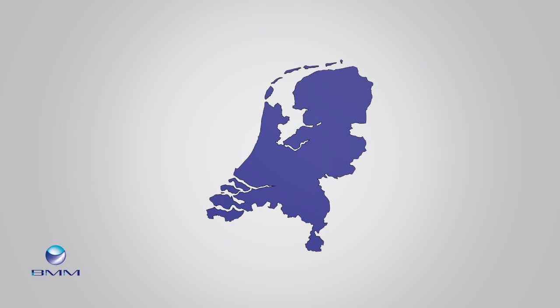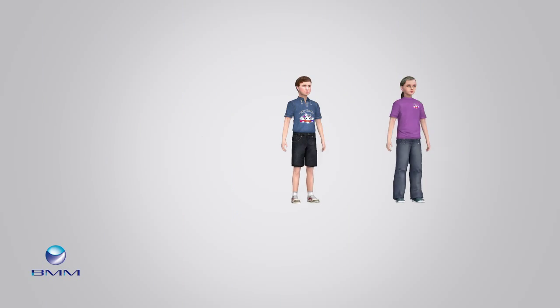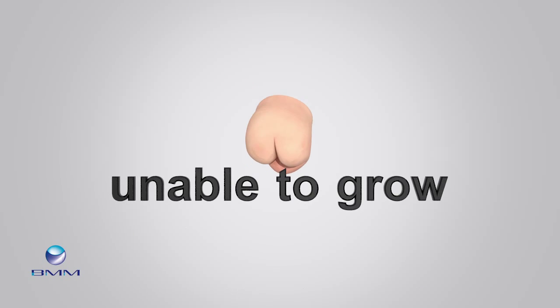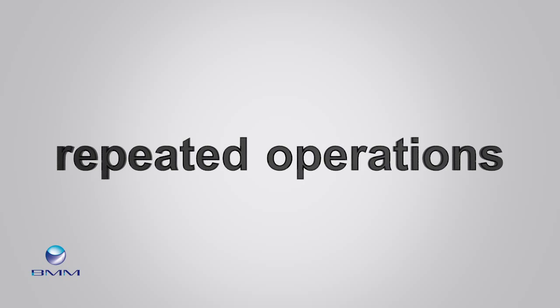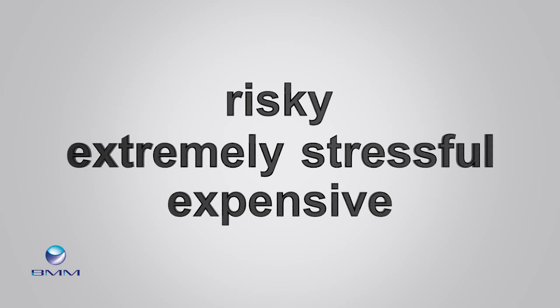In the Netherlands alone, as many as 5,000 new heart valves are implanted every year. Often this surgery involves children born with a heart valve defect. The heart valve is unable to grow as the child grows, so repeated operations are required, which are risky, extremely stressful and expensive.